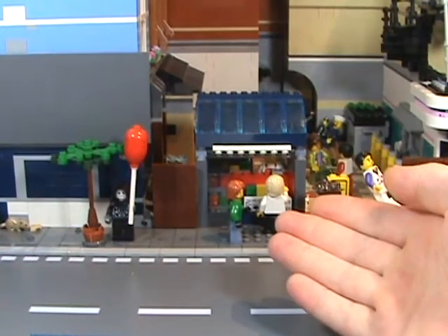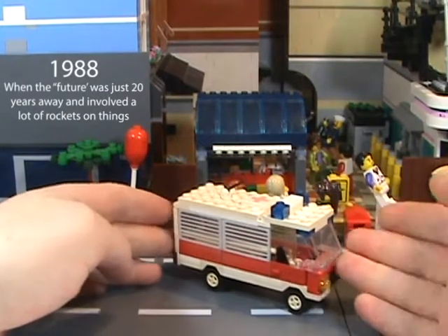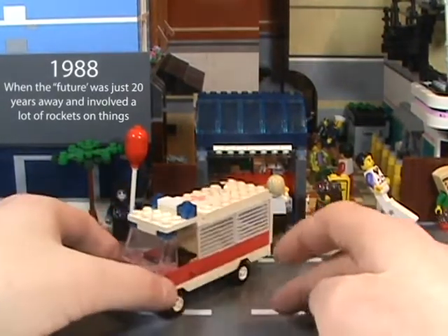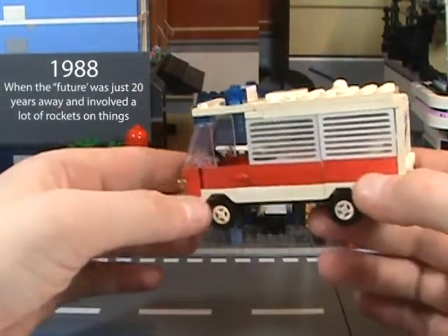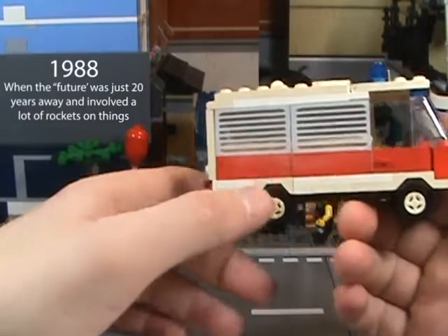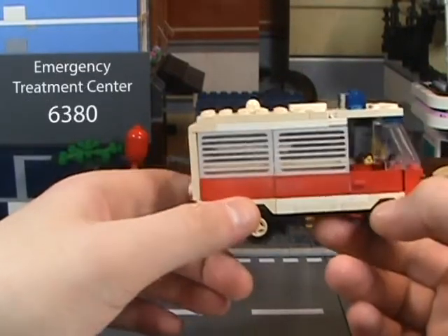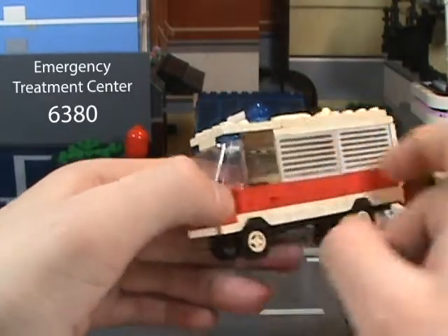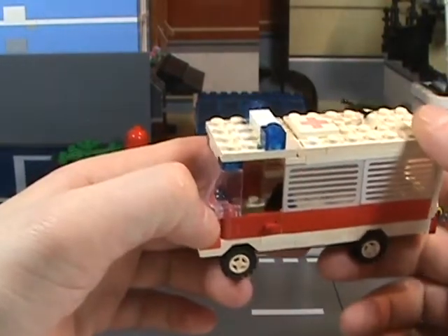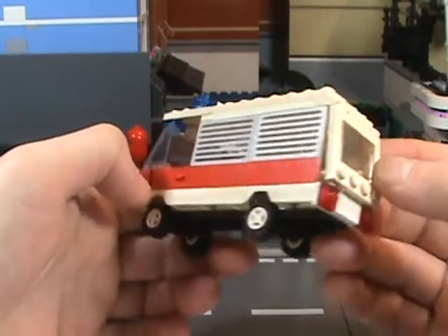All the way from the year 1988 — the year that brought us the time-traveling DeLorean — is the little ambulance that could. This actually came to me from a thrift store and is the only remaining piece from the original set, the Emergency Trauma Center set 6380, released in 1988 as previously mentioned. When this originally came to me, it was in such bad condition that it was pretty much cheap.